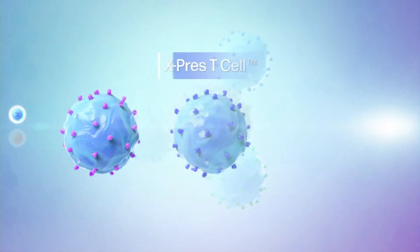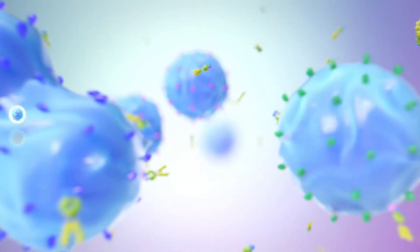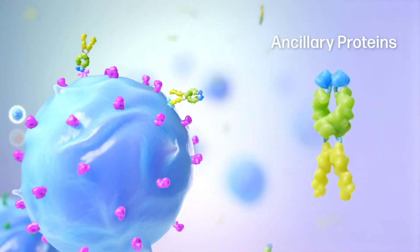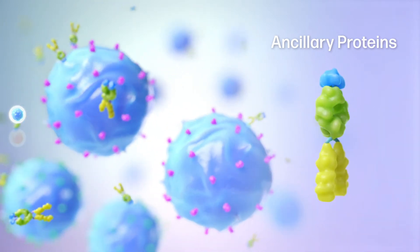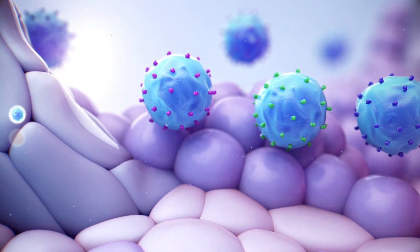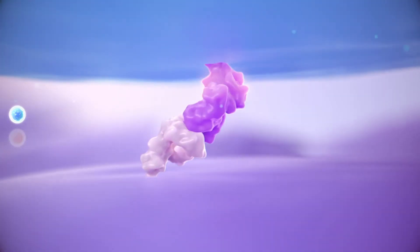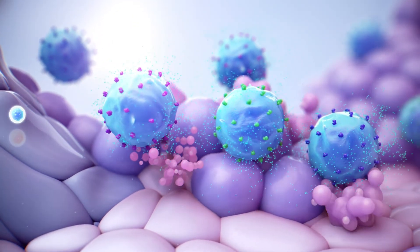These educated T-cells, called express T-cells, are further activated and amplified by GI Cell's ancillary proteins that have bispecific functional activities. Once transferred back into the patient, the express T-cells travel to tumor tissues. As the T-cell receptor binds to the target MHC-1 antigen complex, the express T-cells recognize and kill the cancer cells.